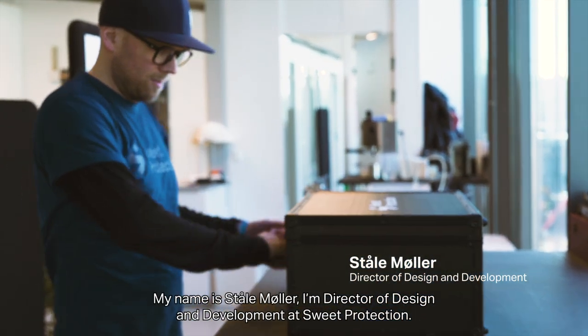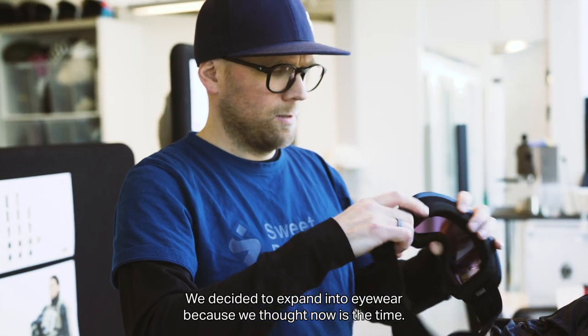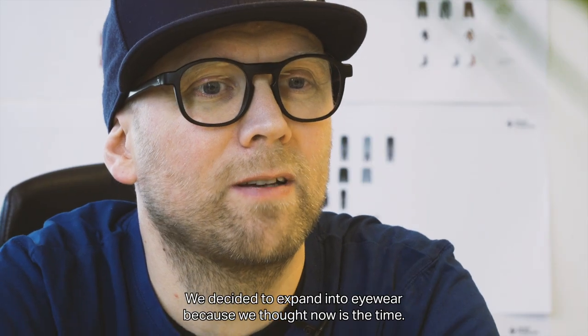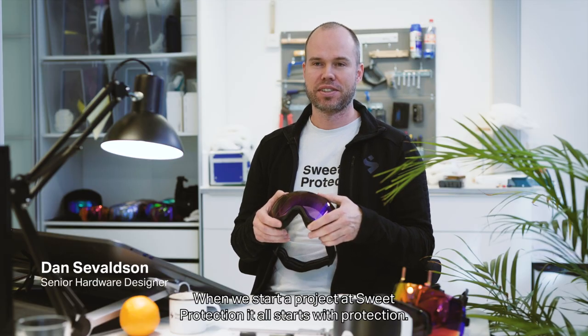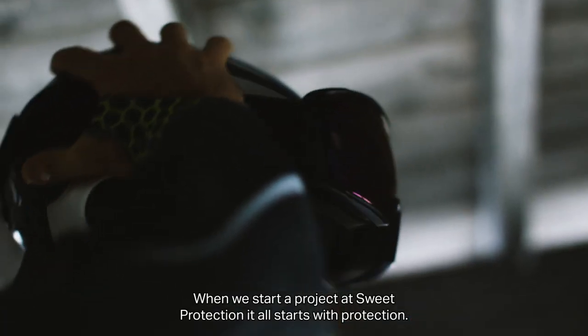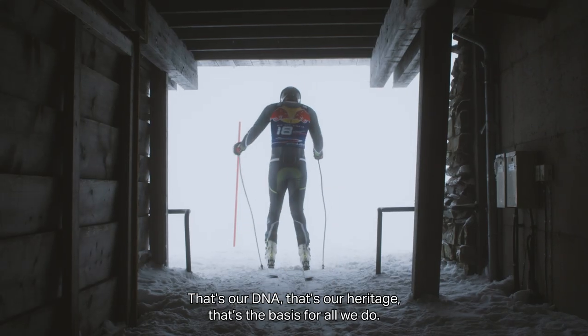My name is Ståle Møller. I'm the director of design and development at Sweet Protection. We decided to expand into eyewear because we thought now was the time. When we start a project at Sweet Protection, it all starts with protection. That's our DNA, that's our heritage, that's the basis for all we do.